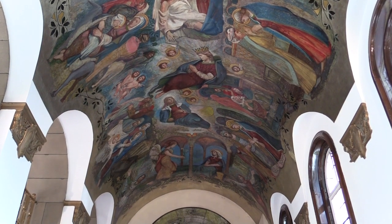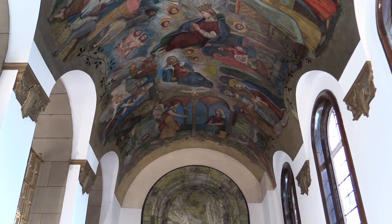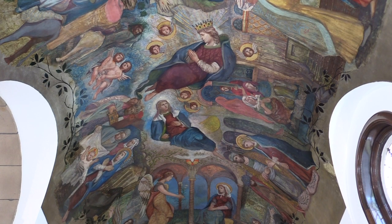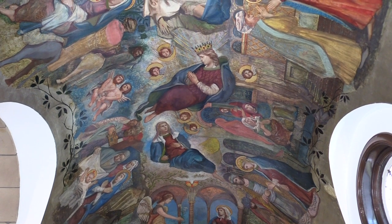You'll have heard it said that a picture speaks a thousand words, so I will be as brief as I can. The images above here on the ceiling are almost like a photo album of the key points of Our Lady's life.